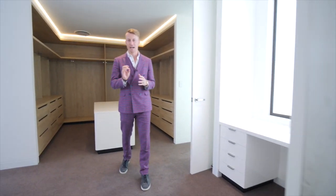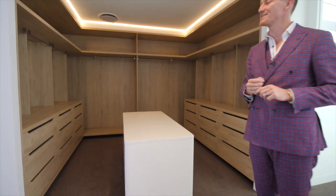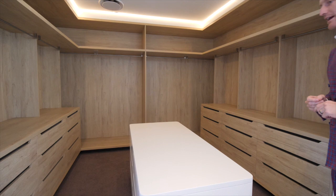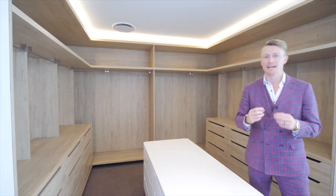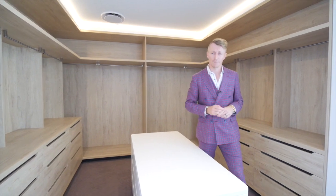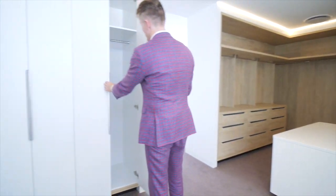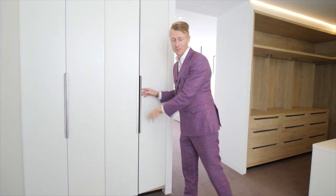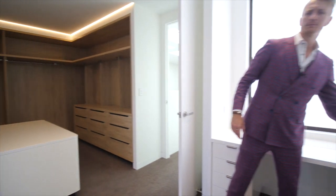Happy wife, happy life. Behind us here we've got this amazing walk-in robe. If you want to keep the wife happy, she's going to find plenty of space for all of her clothes, shoes, and handbags. Behind you there is your wardrobe, and I'm sure that's more than ample. There's also a little storage space behind you — if you get in trouble for bringing the surfboard or the golf clubs home, we've tried to eliminate that conversation by giving you a nice little storeroom here as well.